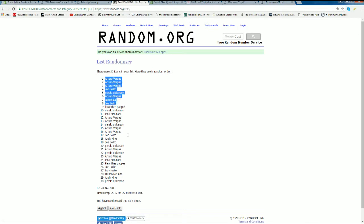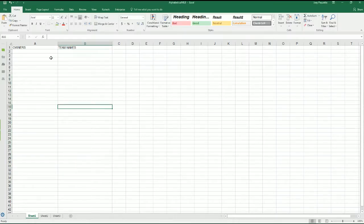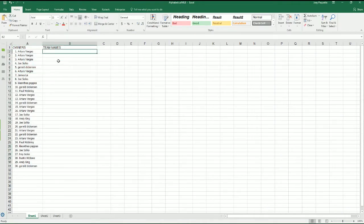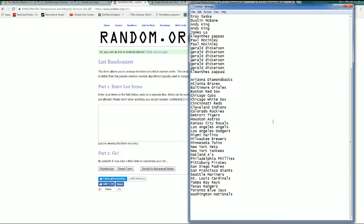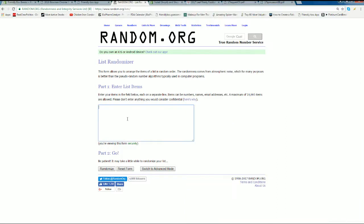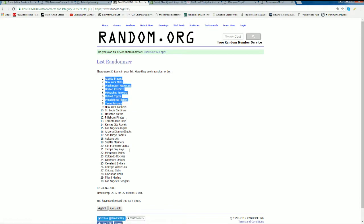Arturo down to Gerald D. Let's do teams next. Alright, Diamondbacks to the Nationals. Alright, Braves to the Dodgers. Let's go.